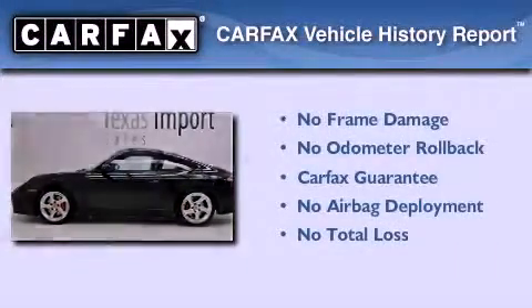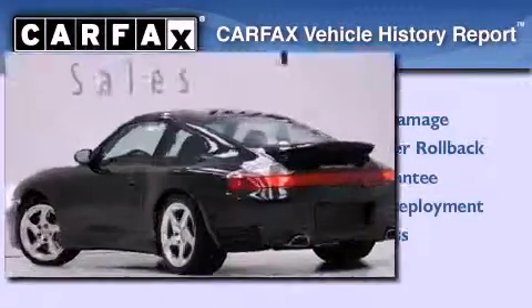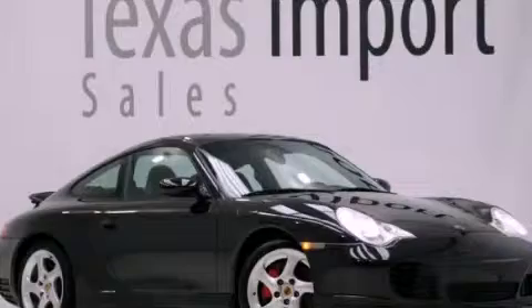Not to mention that this Porsche qualifies for the Carfax buy-back guarantee. Call now to find out how you can own this breathtaking vehicle.